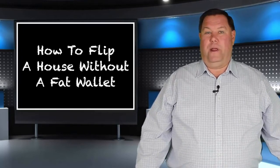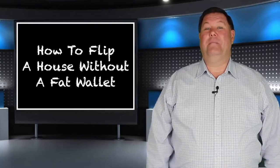We can actually control the property, never have the responsibility of owning it, and still make money.